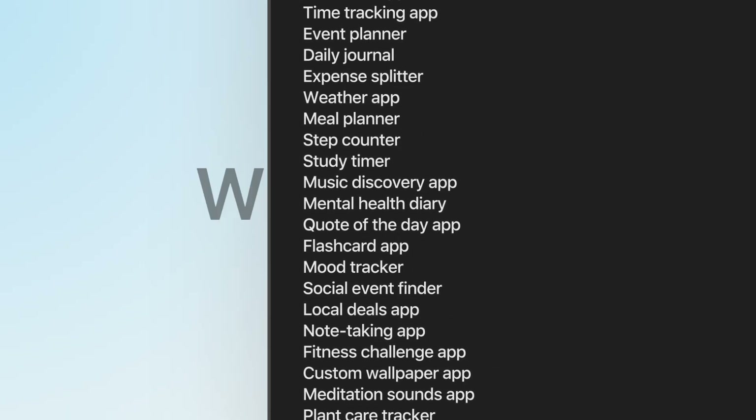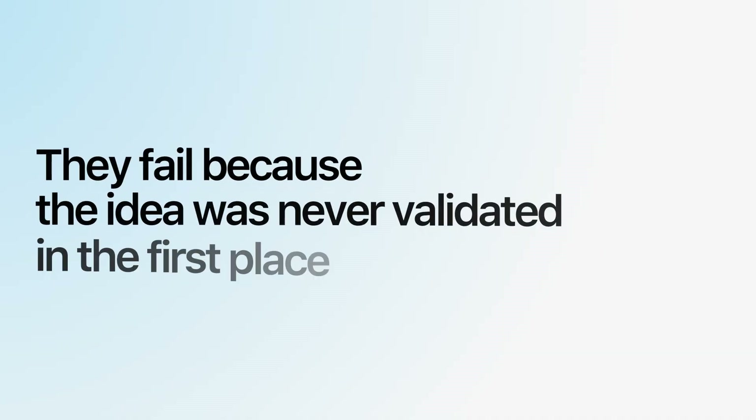If you've clicked on this video, chances are you're eager to dive into the world of mobile apps, but you're unsure of where to start. And this is where most founders get stuck — the idea. Maybe you don't even have an idea yet, or maybe you have millions of ideas, but you have no idea which one is worth building. Here's the harsh truth: most apps fail not because they're poorly built — they fail because the idea was never validated in the first place.